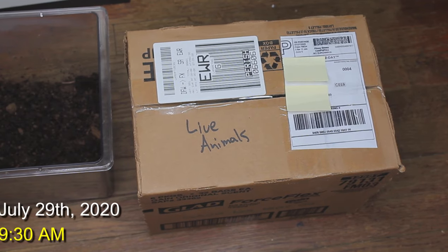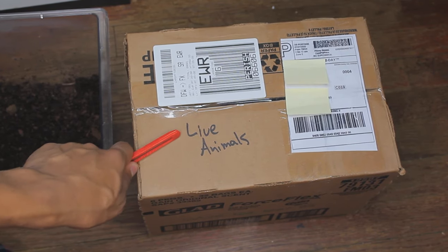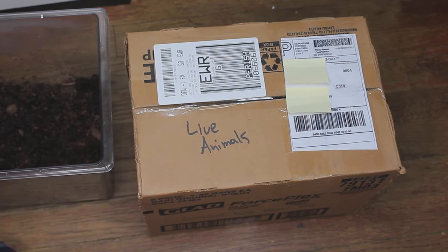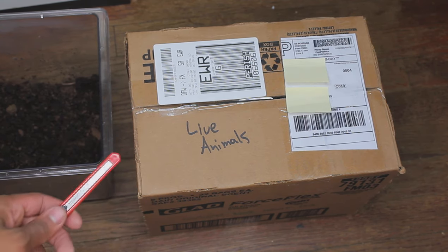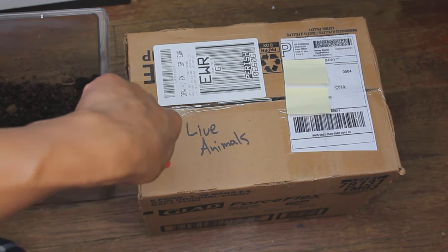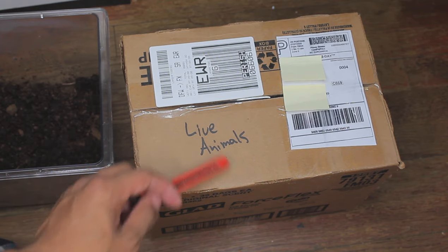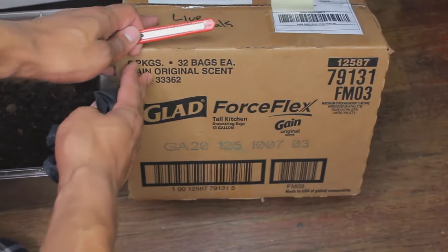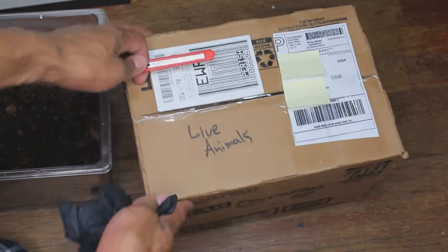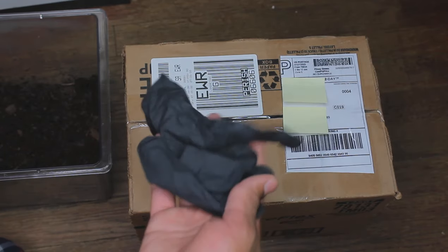Alright guys, so this is very spontaneous right now. I'm sorry about all the background noise, but I really want to get these animals out of here. As you guys can see, this is the box they were shipped in. The mail lady came at 9:30 a.m. — my mail usually comes around 3 or 4 in the afternoon, so I was very surprised. Today is only July 29th and this package was due to get here by earliest tomorrow. It literally got here in two days. They're in a pretty big box for just five snails. I have a glove here and a bottle of dechlorinated water so I can handle them without getting any oils on them.